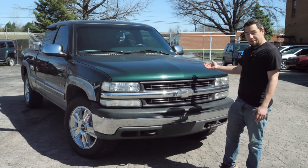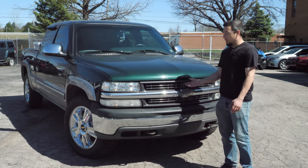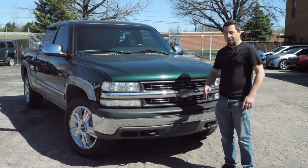I can't believe I'm saying this — this was abandoned. This 2002 Silverado 1500 was abandoned at a gas station.